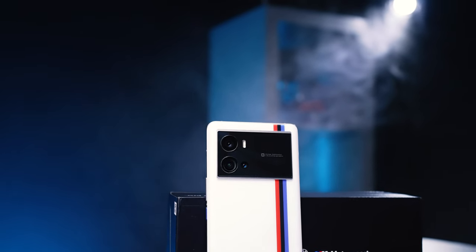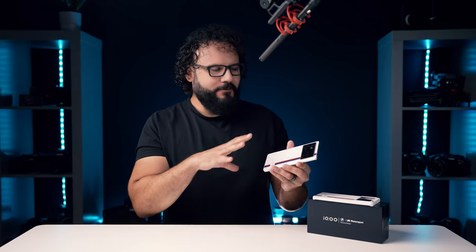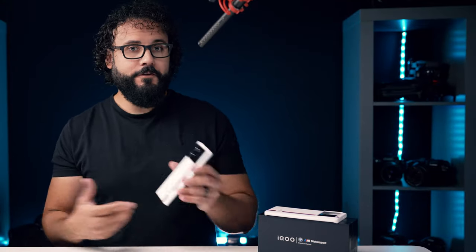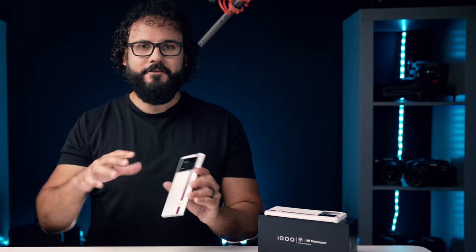Once you see this phone in person, it just makes you not want to get anything else on the market because it is so uniquely stunning. I absolutely love these BMW M motorsports style enhancements on here — and I don't even own a BMW. Let me know what you guys are thinking on this thing; I am absolutely impressed by it. Let me know if there's another device you think I should check out. Please like and subscribe if you haven't already — hope you guys are doing amazing, I'll see you soon in a new video.